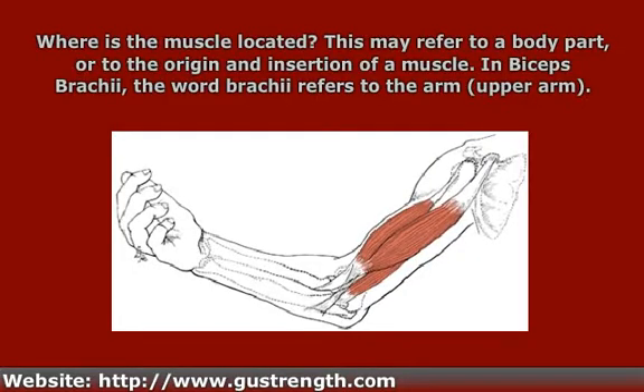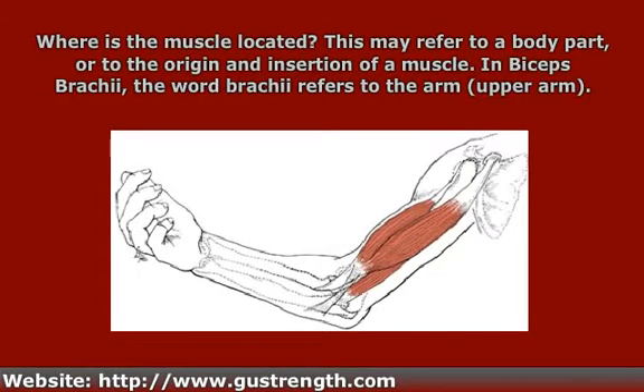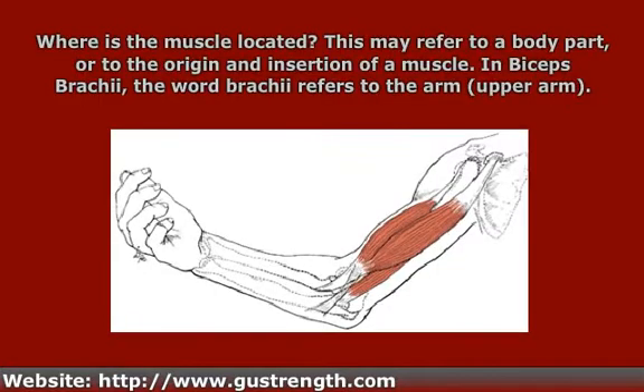One more way location is used is as relative location — a location relative to something else in the body. For instance, a muscle may be named because it is below or beneath something else in the body, such as the infraspinatus. In the videos to follow, I'll consider these three different types of location separately.